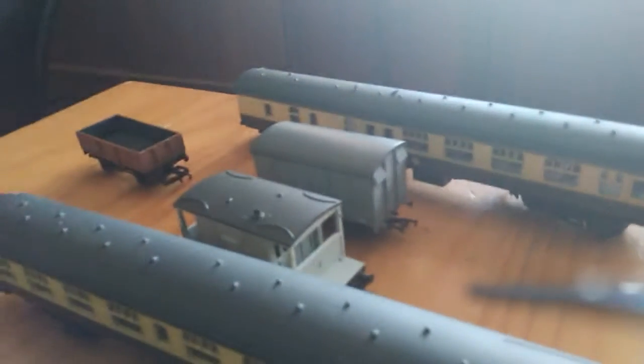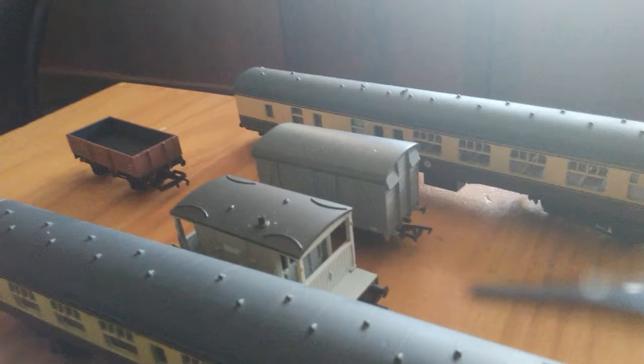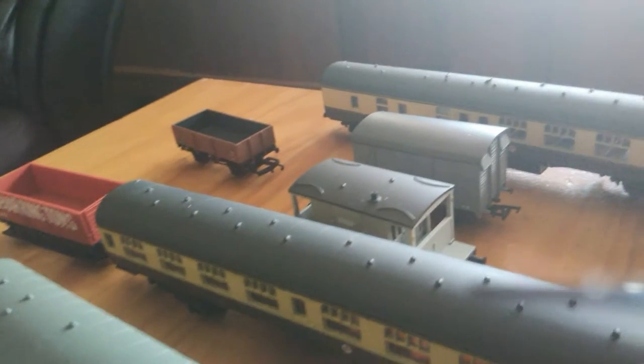And obviously that's a brown wagon. Here is a Bachmann grey box van which I also got at the Electric Train Show. And that's the brake van that came with the 101. But is something missing? I'll be back with you in a minute — don't go away yet.